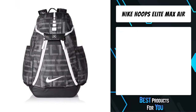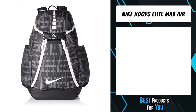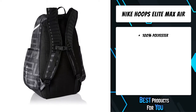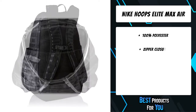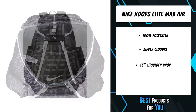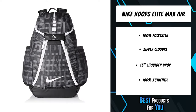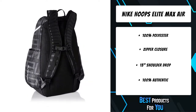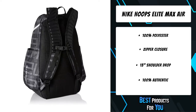The fourth product on the list is the Nike Hoops Elite Max Air. 100% polyester, zipper closure, 13-inch shoulder drop. Water-resistant bottom provides a rugged exterior. Nike quad closure system offers easy access to your gear from all angles. Mesh sleeve holds up to a size 15 shoe.